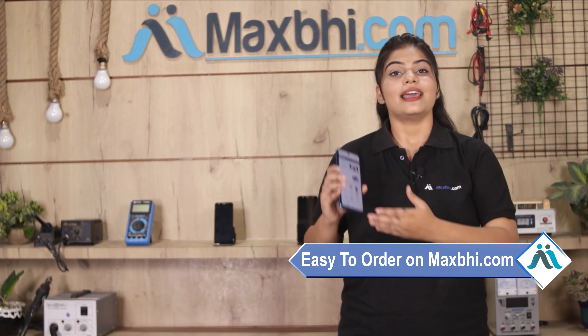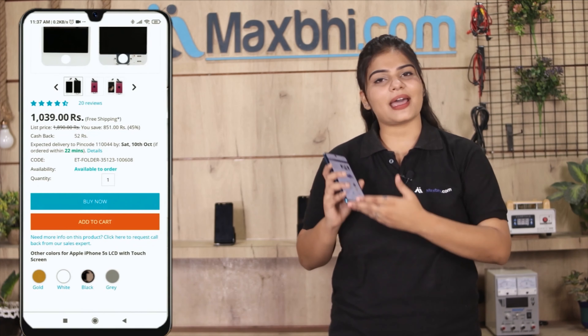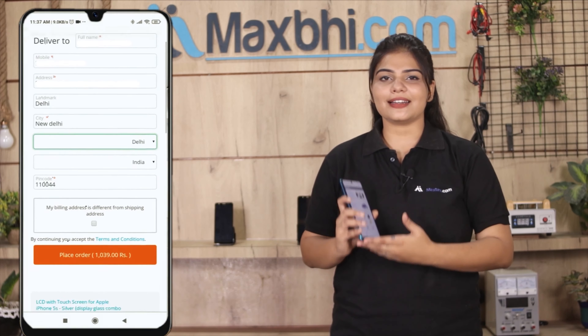Friends, ordering on MaxP.com is very easy and simple. Visit our website MaxP.com, search and click on the product page. Fill in your name, mobile number, and address, then click on the order button.